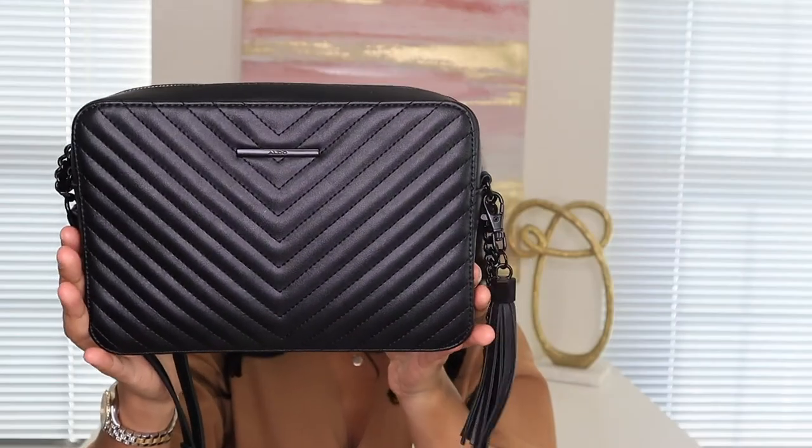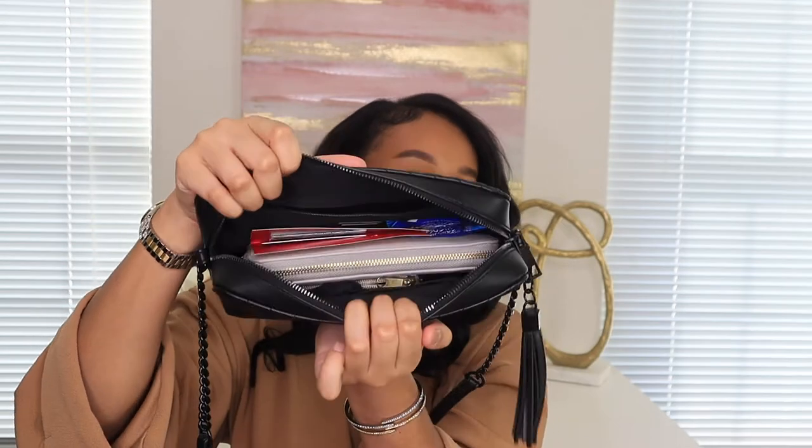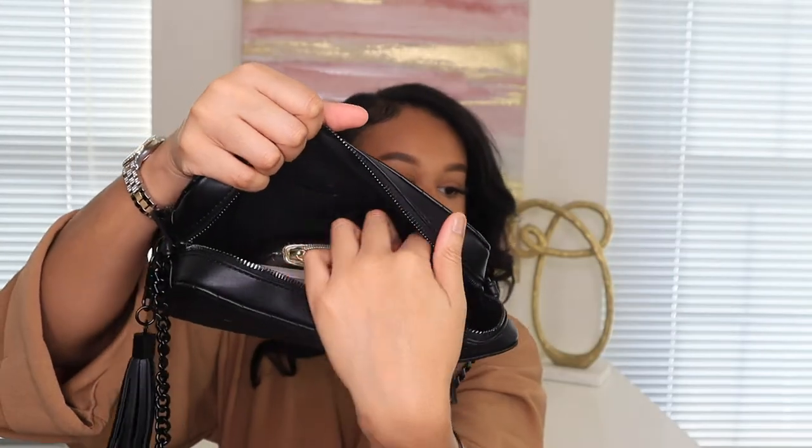The second Aldo bag is similar to one I already had, but that one had gold hardware. I wanted an all-black bag because the gold didn't always look right with silver accessories. This one has a lot of space — I wore it yesterday and can fit my wallet, keys, and AirPods. It has two sections inside and a zipper in the back. It's my go-to everyday bag.